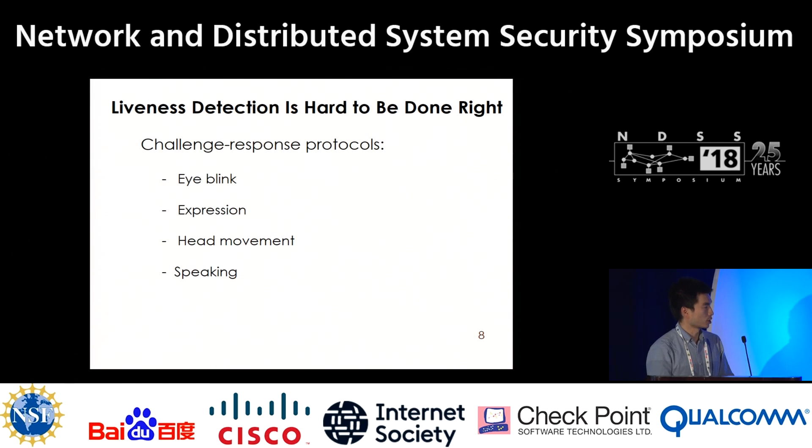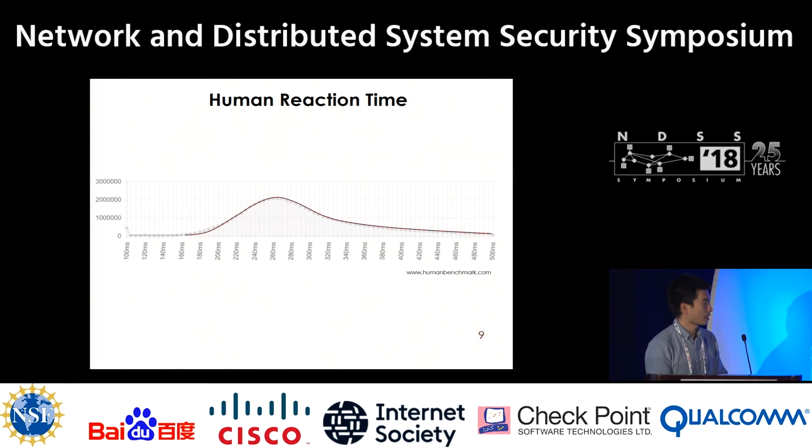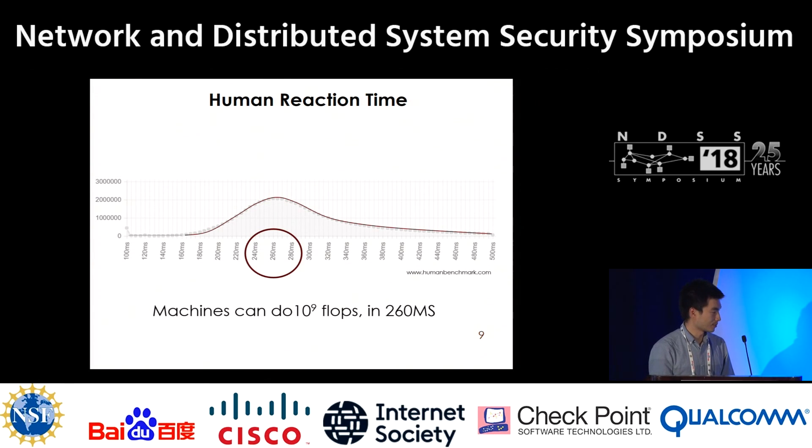Researchers have also tried to use challenge-response protocols. They instruct users to blink their eyes, make some expressions, move their head, speak some sentences. But there is a problem. These are statistics of human reaction time — most of us need 260 milliseconds to perform a reaction. But within the same time, machines can do one billion flops.